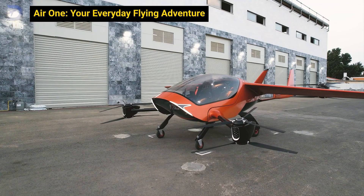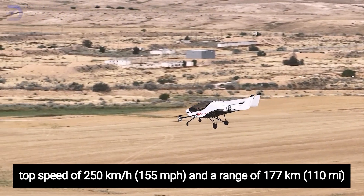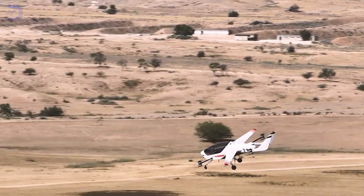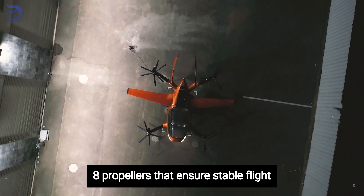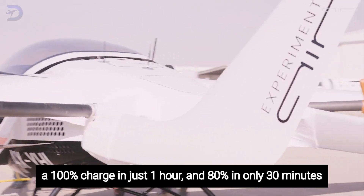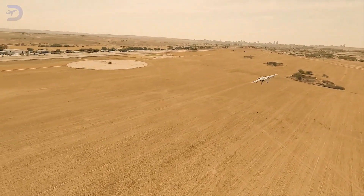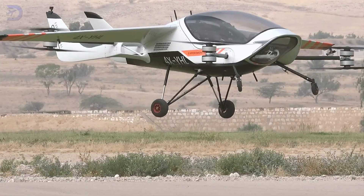Next up is the Air One, an all-electric two-seater eVTOL made by the Israeli company Air EV. With a top speed of 250 kilometers per hour (155 miles per hour) and a range of 177 kilometers, the Air One is designed to make flying both practical and fun. It's equipped with eight propellers that ensure stable flight, while its compact wingspan of seven meters allows for easy parking and storage. Charging the Air One is a breeze — get a 100% charge in just one hour and 80% in only 30 minutes, making it perfect for quick city-to-city commutes. The folding wings are a standout feature, letting you park it like a regular car in tight spots. This is urban mobility at its best: easy, fast, and sustainable.